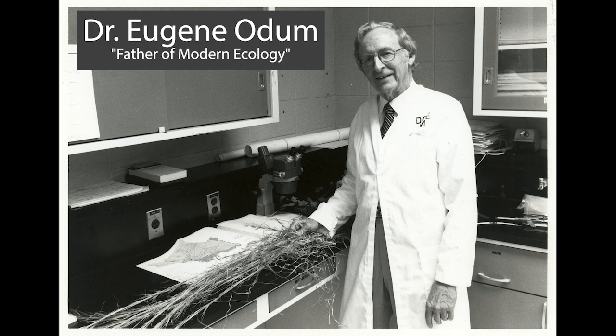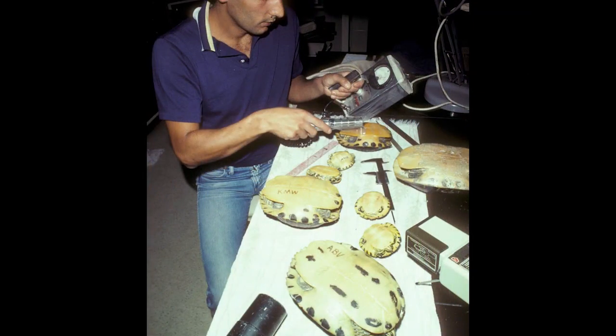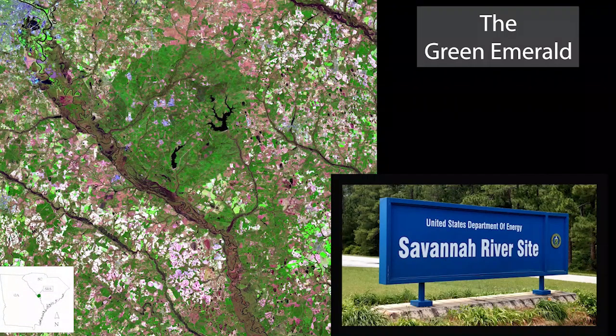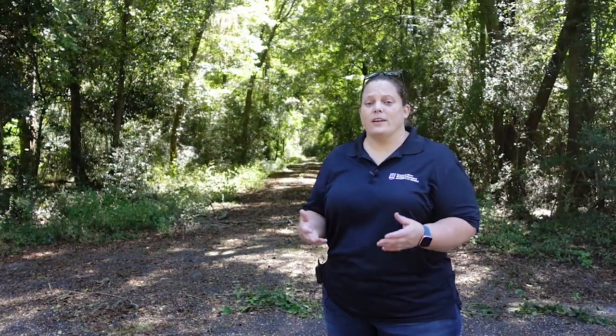In 1972, Savannah River Site would become the first national environmental research park, providing opportunities for researchers to study the environmental impacts of energy and defense-related technologies next to pristine reference sites. The Ecology Lab has been located on Savannah River Site for over 70 years now. We still provide an environmental impact statement to the Department of Energy, as well as conduct research, education, and outreach. We hope you enjoy the rest of the show.